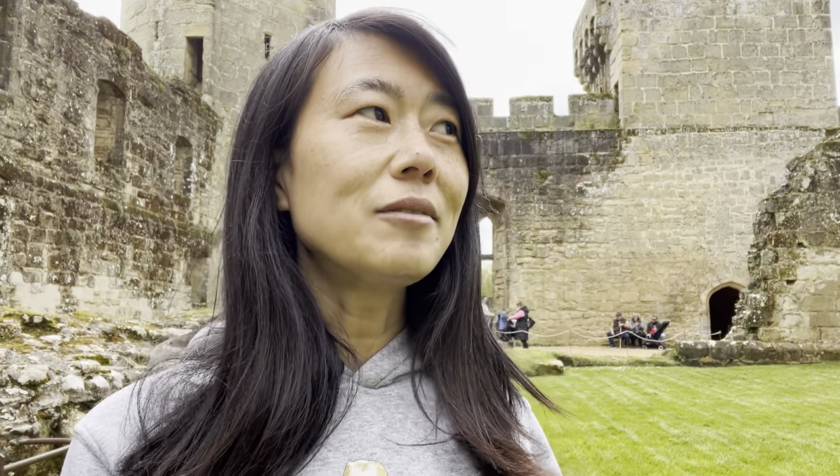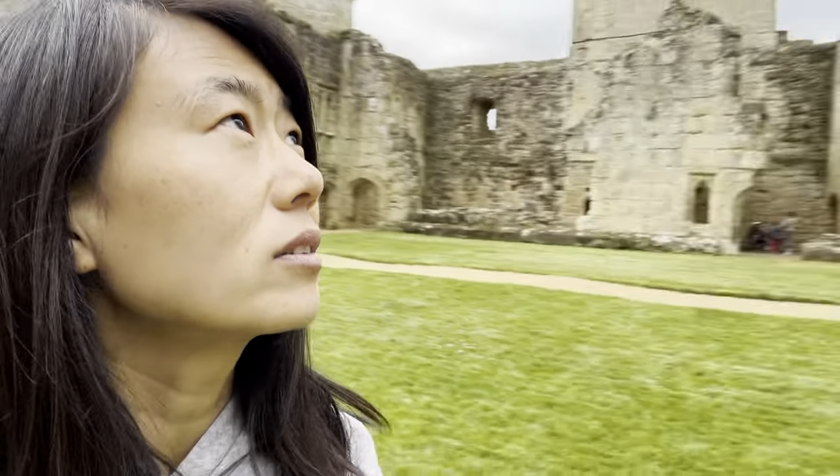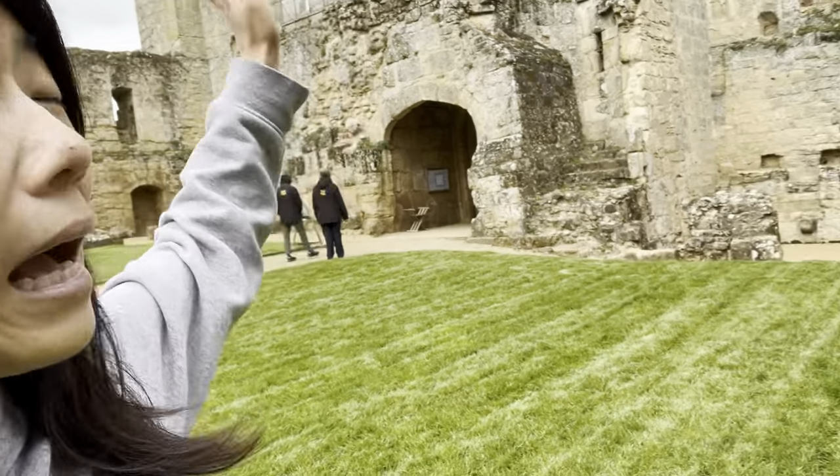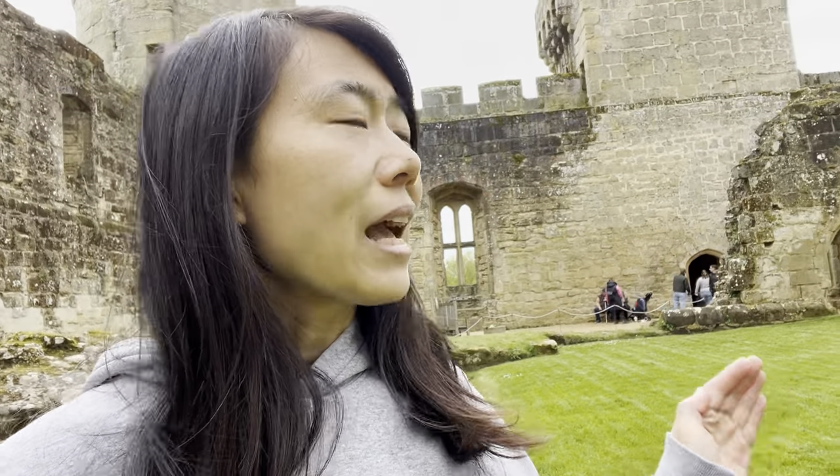This castle is very difficult to attack, as you can see it's surrounded by the moat. Anyone wanting to attack would find it not easy to cross the water, and even from the front it's difficult — you can see these very high towers, and defenders could use stones or arrows to defend.